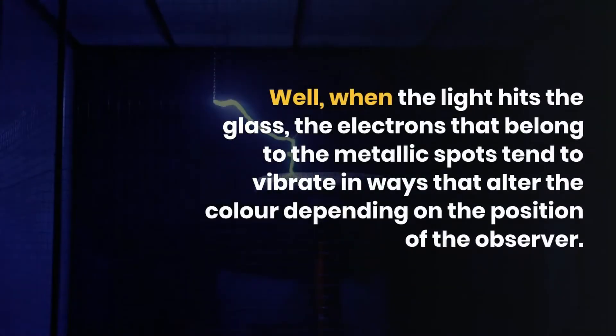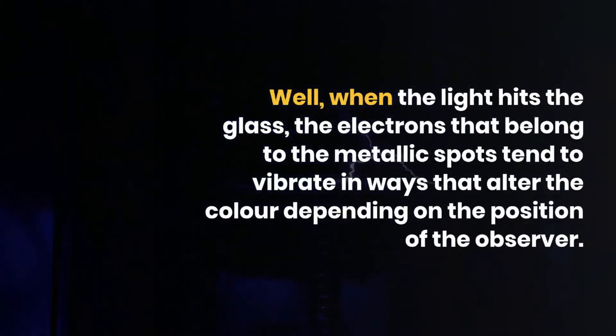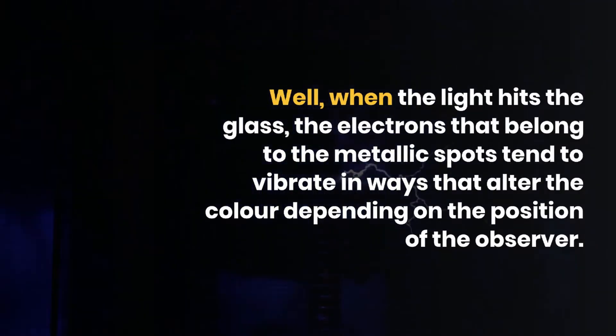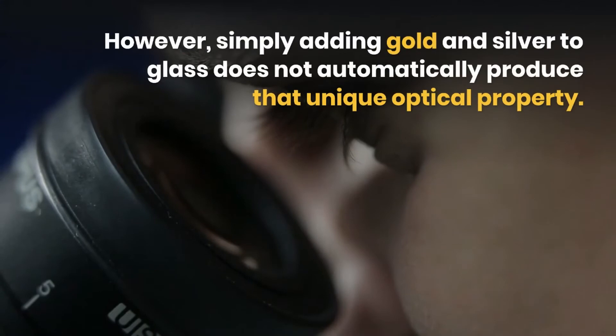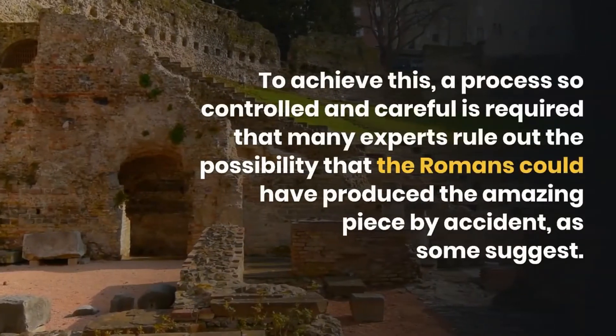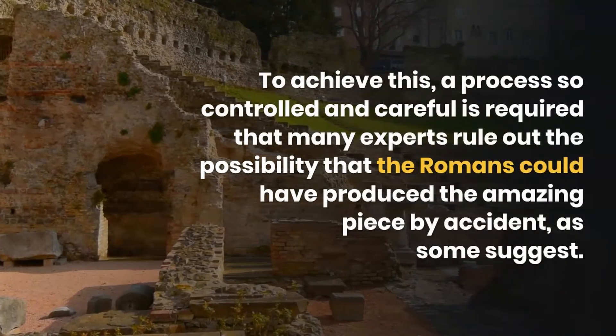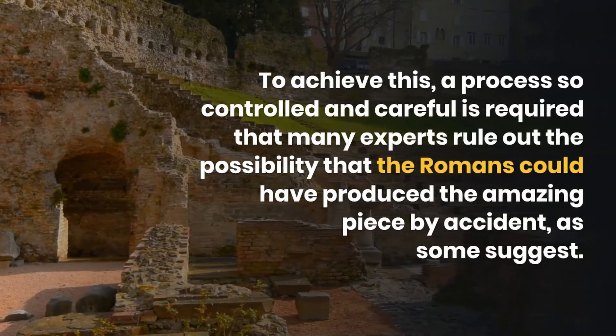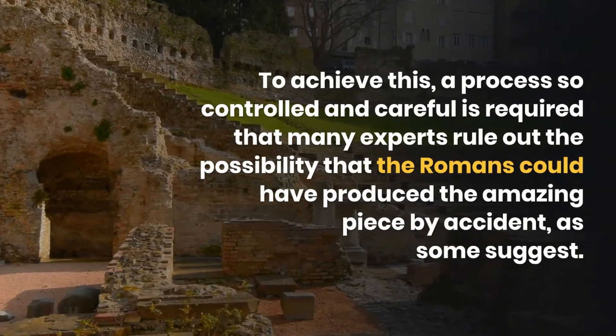When light hits the glass, the electrons belonging to the metallic particles vibrate in ways that alter the color depending on the observer's position. However, simply adding gold and silver to glass does not automatically produce that unique optical property. A process so controlled and careful is required that many experts rule out the possibility that the Romans could have produced this amazing piece by accident, as some have suggested.